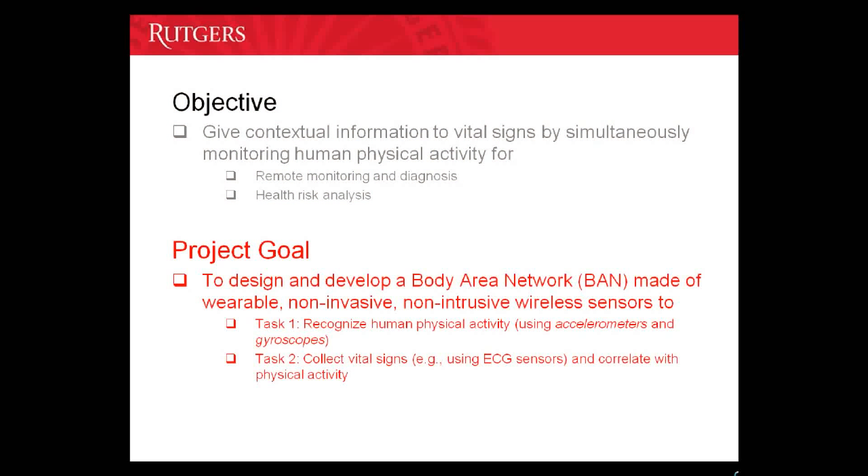The goal of our project is to design and develop a wireless wearable suit, which is nothing but a body area network of non-invasive, non-intrusive wireless sensors. This system should be capable of recognizing human physical activities on the fly using information from inertial sensors, and it should also be capable of collecting vital signs and correlating them with physical activity.